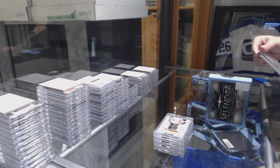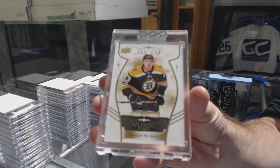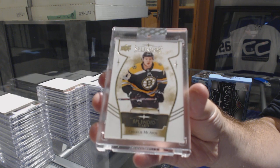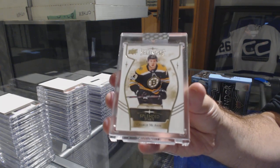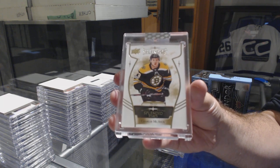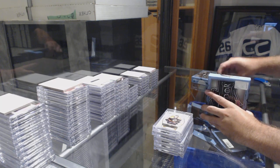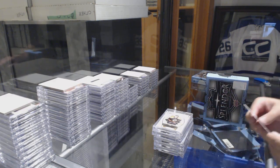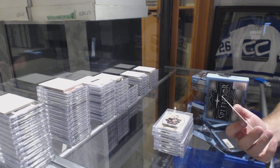We've got a Boston Bruins splendid starts for Charlie McAvoy. Charlie McAvoy — anyone want to guess on the redemption? Anyone? We've got a bordered base patch auto number 2 of 36.